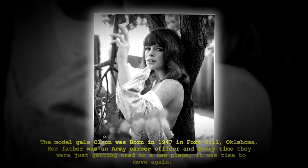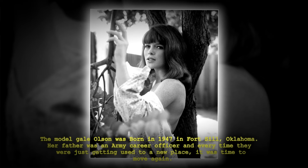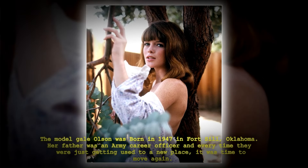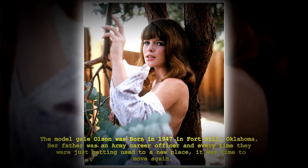The model Gail Olsen was born in 1947 in Fort Sill, Oklahoma. Her father was an Army career officer and every time they were just getting used to a new place, it was time to move again.